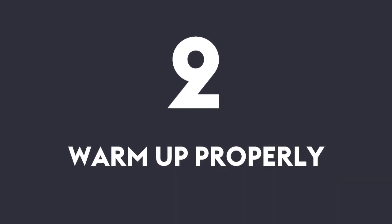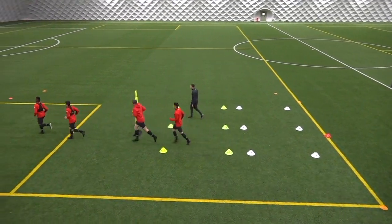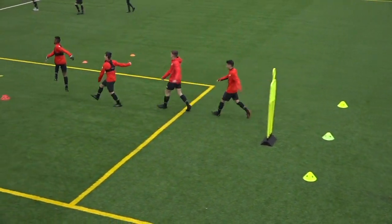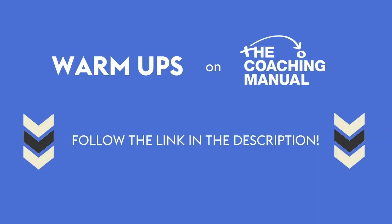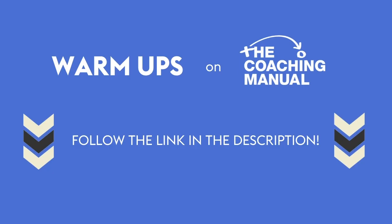Number two: warm up properly. Making sure your players are properly warmed up for the sessions is vital — firstly so that they are prepared for the physical activity and are at reduced risk of injury, but also so that they are in the right mental space for either a match or training session. If you struggle to find suitable warm ups for your players, follow the link in the description to view our extensive guide to warm ups.